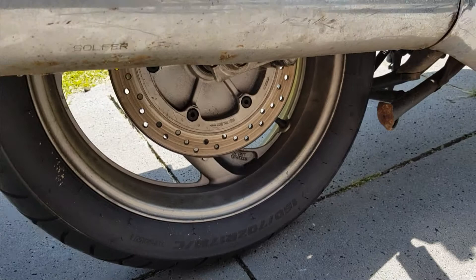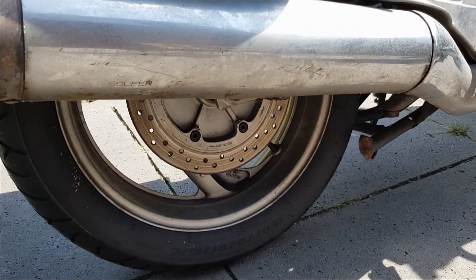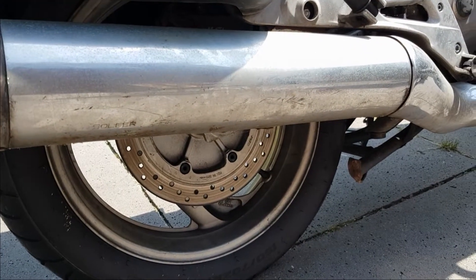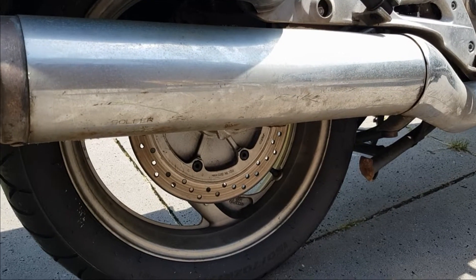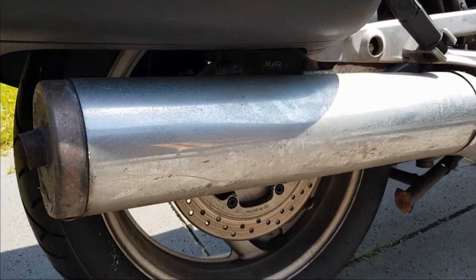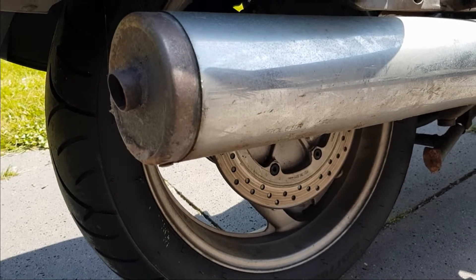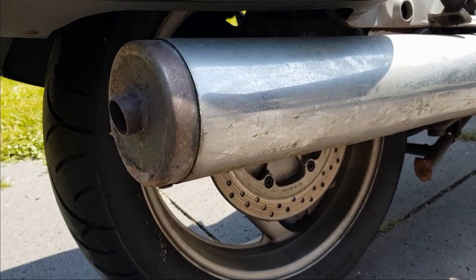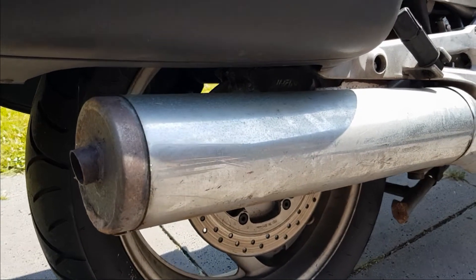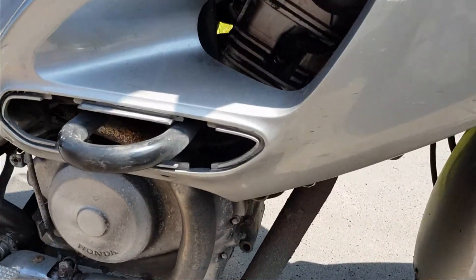It's dirty. The previous owner was a driver, not a carer. He took good care of it in terms of maintenance, but washing and cleaning it wasn't his thing. The exhaust — that's going to clean out really well. The tips, I think I'm going to polish those to get rid of the rust, and at the moment I'm thinking about making them black so it's going to look better.